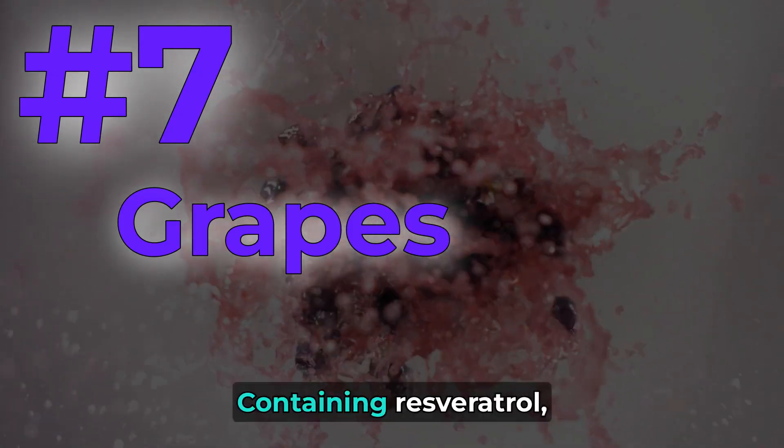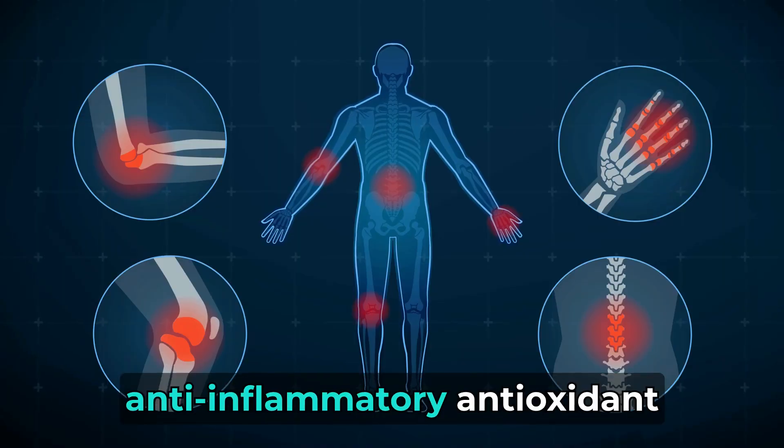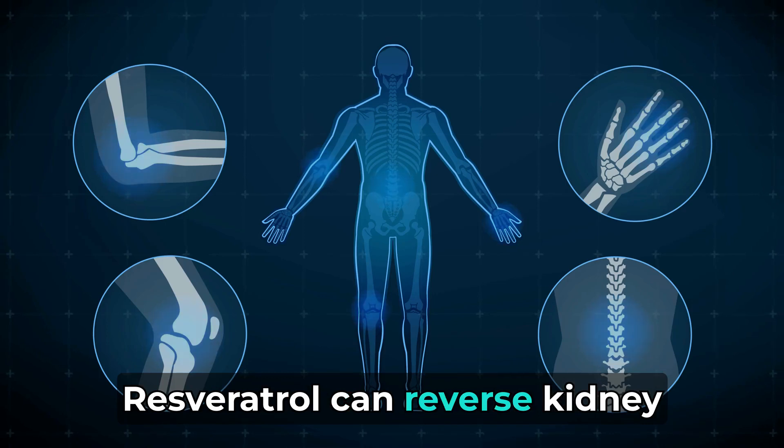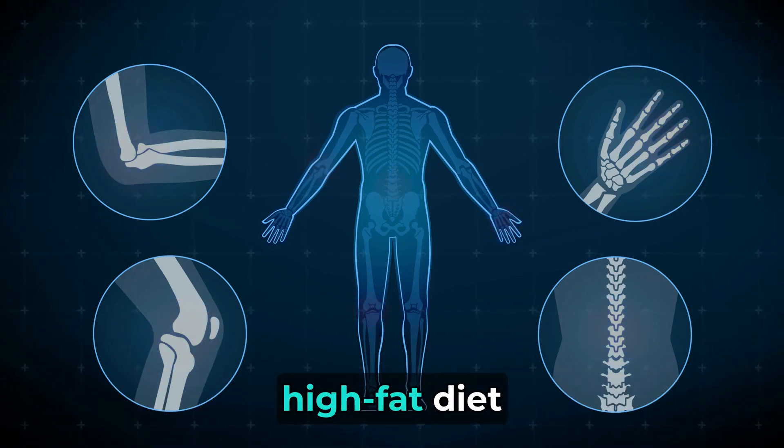Number 7: Grapes. Containing resveratrol, grapes exhibit anti-inflammatory, antioxidant, and anti-fibrotic effects on the kidneys. Resveratrol can reverse kidney damage caused by factors like a high-fat diet.